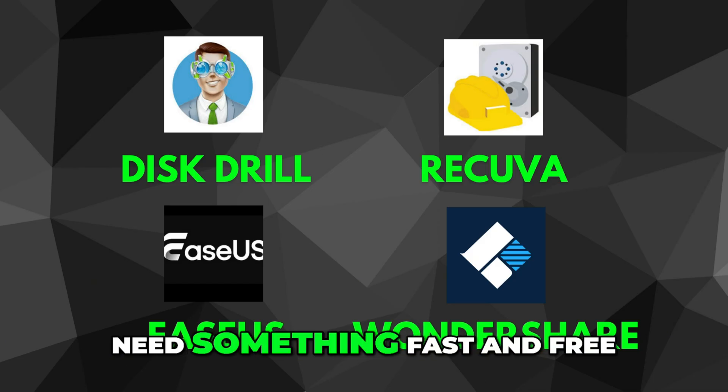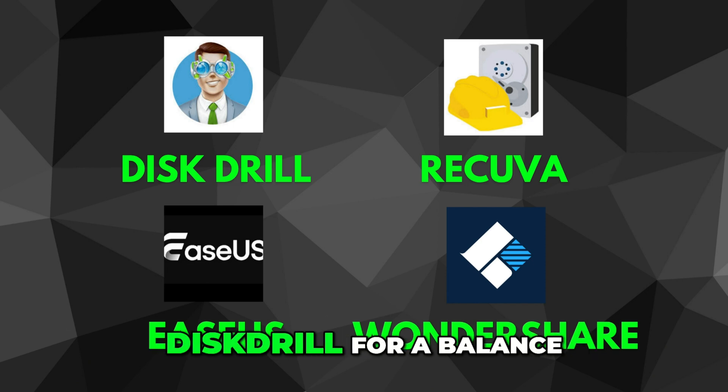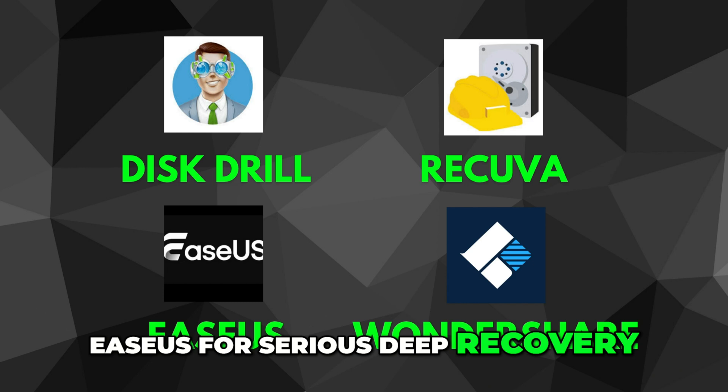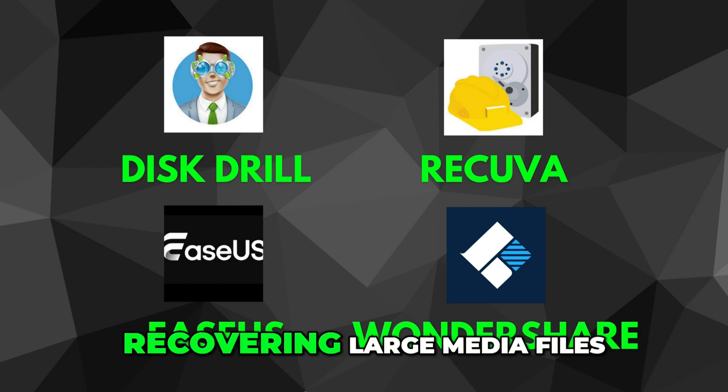Use Recuva if you need something fast and free, Disk Drill for a balance of power and usability, EaseUS for serious deep recovery, and Wondershare if you're recovering large media files.